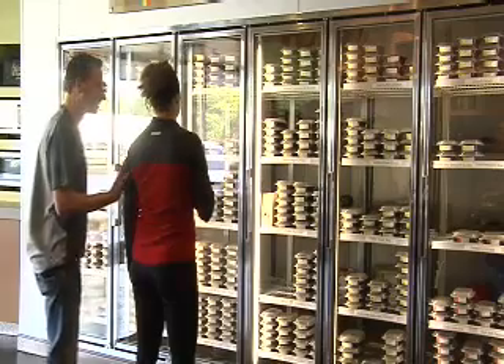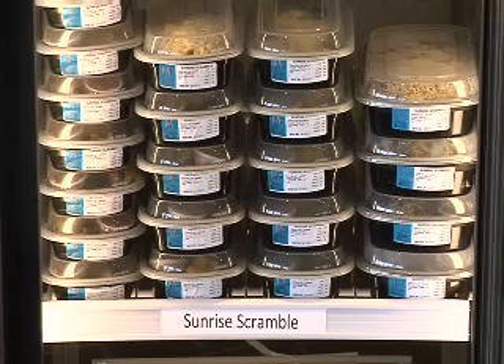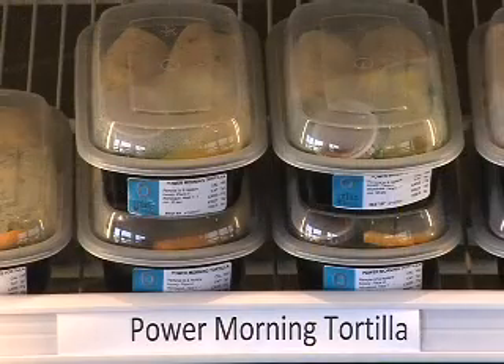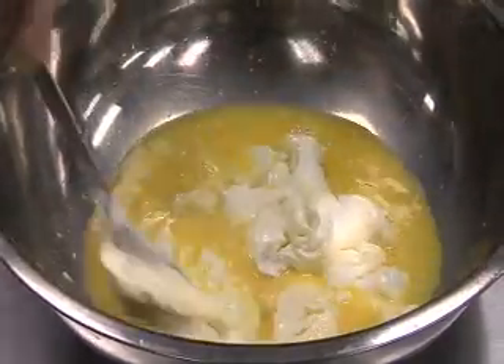David Osterweil owns FitLife. He says the unique restaurant is designed to give people healthy, quick options for breakfast, lunch and dinner — indulgently healthy, prepared meals. You come in, grab the meal you want and then you're gone. You can even get one meal or a week's worth. It's really up to you.